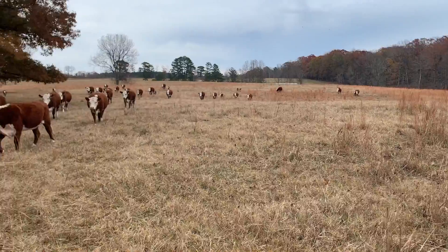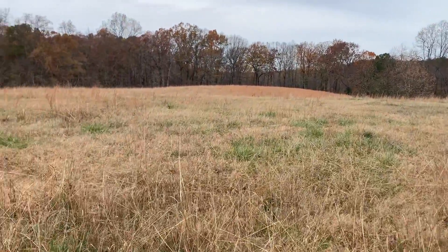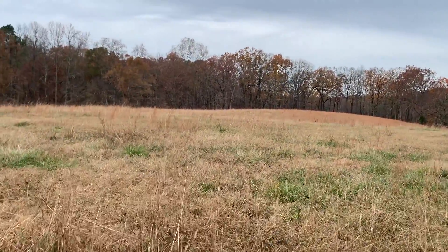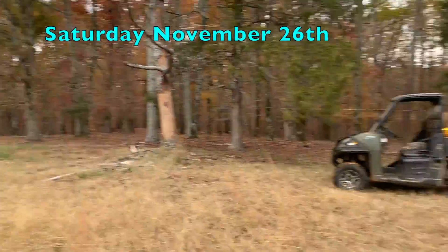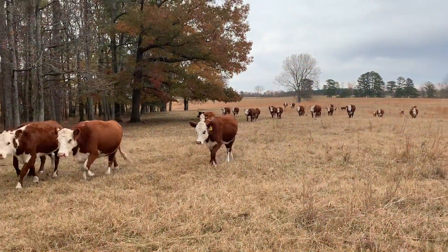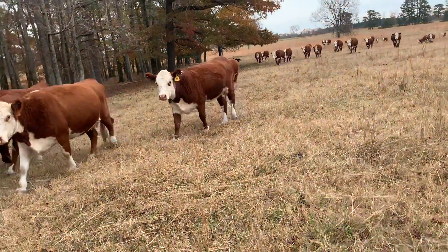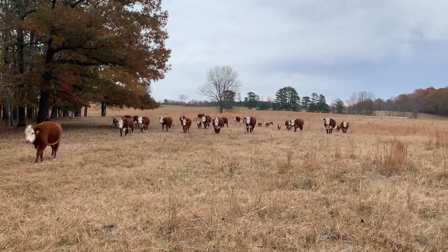They've been on this spot for a few days. This is their last spot that has any grass left on it. Today is Saturday the 26th, I believe. I don't know if we're gonna make it to the first, but with the drought we've had, it'll definitely take a few days early.